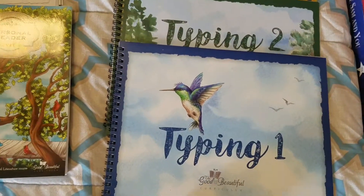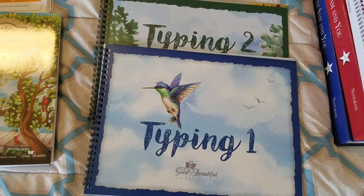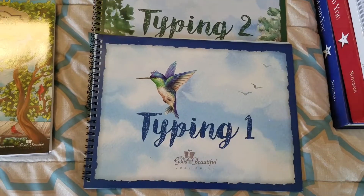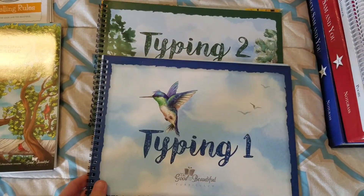We will also be learning typing. We did do typing.com last year, but they weren't a huge fan of it, so I figured I'd try a new program. At least with my sixth grader I'll be doing this — maybe my eighth grader too, we'll see. But for sure, typing one and two, we'll be doing this year.